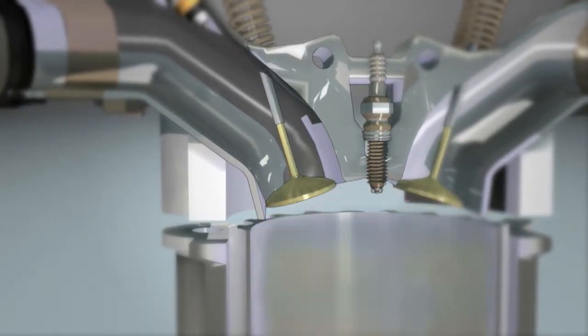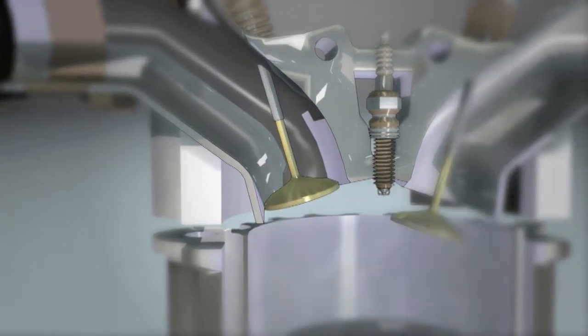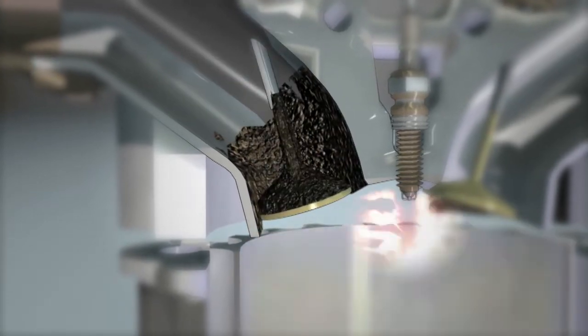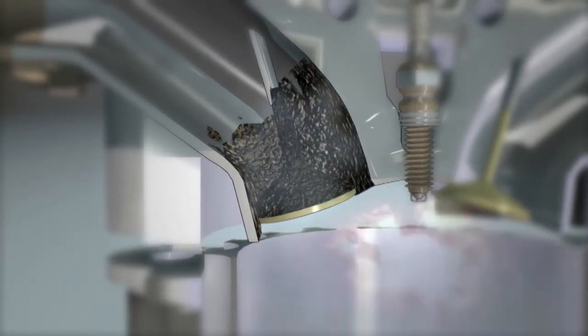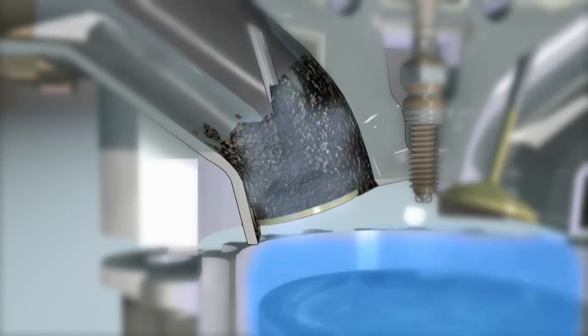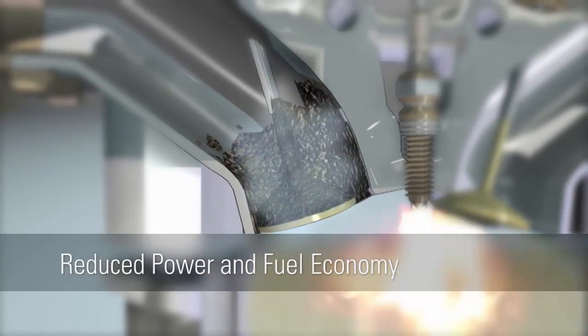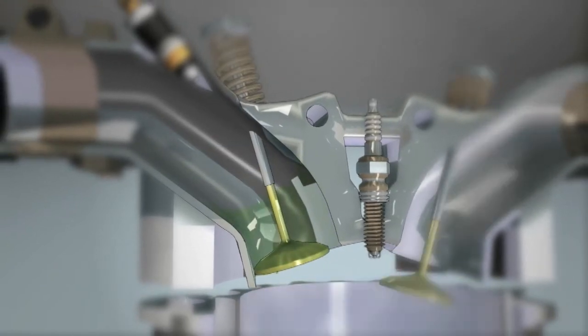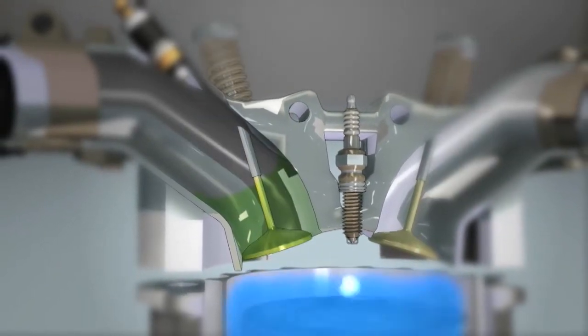Deposits can also build up on intake valves as low quality gasoline flows past on its way to the combustion chamber. These deposits then act like sponges, absorbing fuel and preventing it from reaching the cylinder. The deposits can also prevent the valve from opening and closing effectively to keep up with the engine demands. Like injector deposits, deposits on intake valves typically result in reduced power and fuel economy. However, they tend to be more stubborn than injector deposits and require even greater cleaning power from an additive.